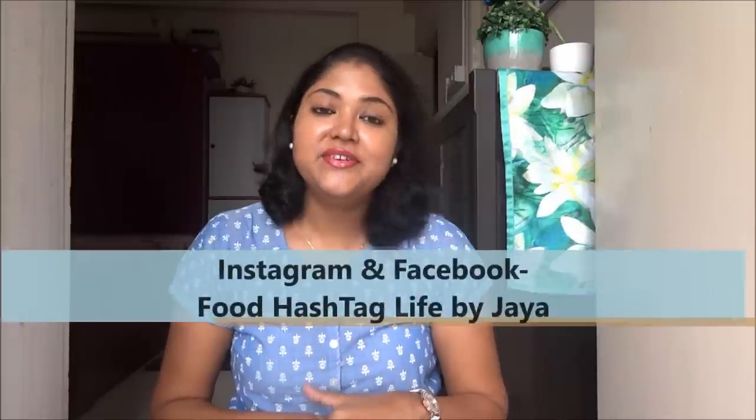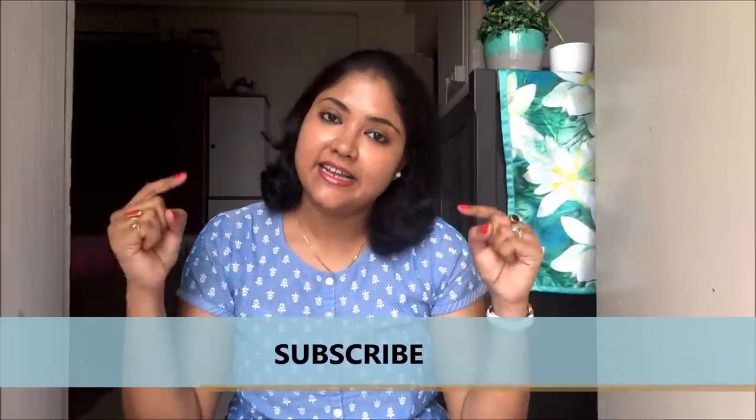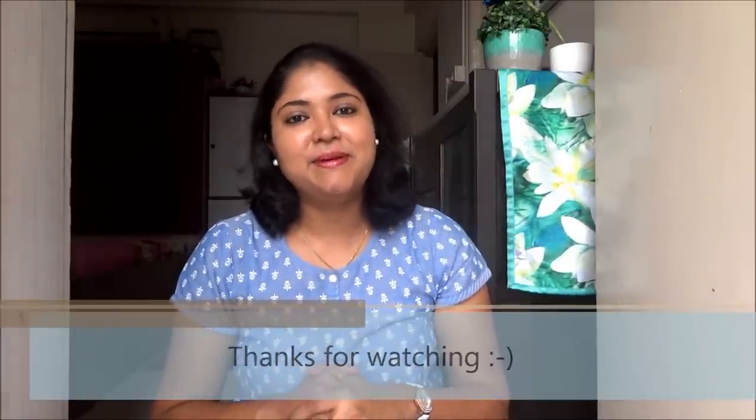If you liked the video give it a big thumbs up and share it with your loved ones. Don't forget to subscribe to my channel for more videos by clicking right here. I will see you in the next one — till then take care, bye bye.